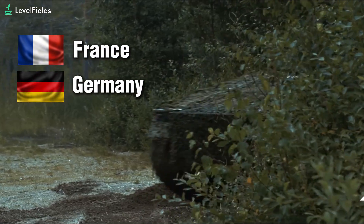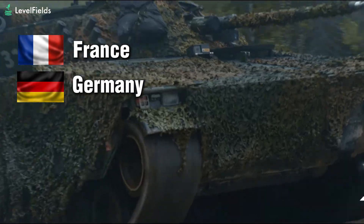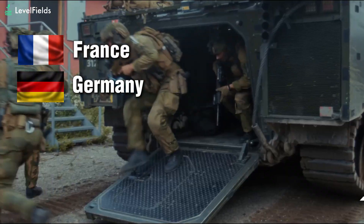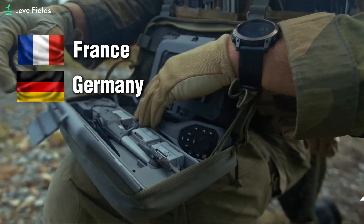In France and Germany, both armies have added the Black Hornet 4 to their infantry modernization programs. The French are integrating it with their Phelan system, and the German Bundeswehr is deploying it on NATO's eastern flank, especially in areas bordering Russia and Belarus — all part of a broader effort to bolster deterrence against rising aggression in Eastern Europe.